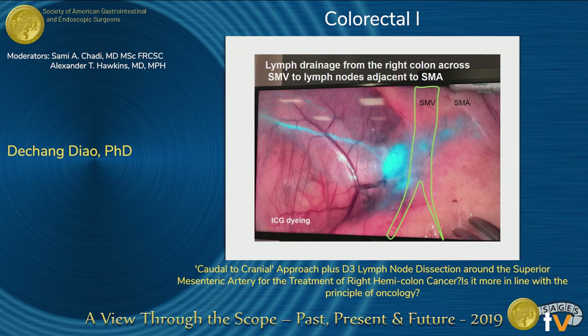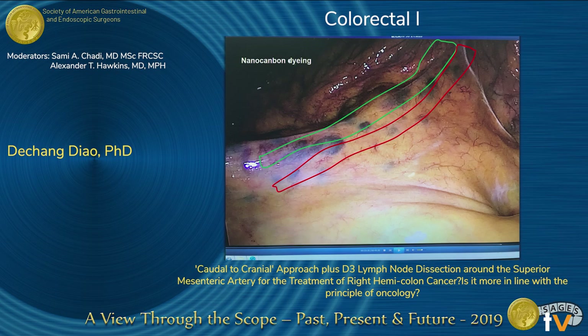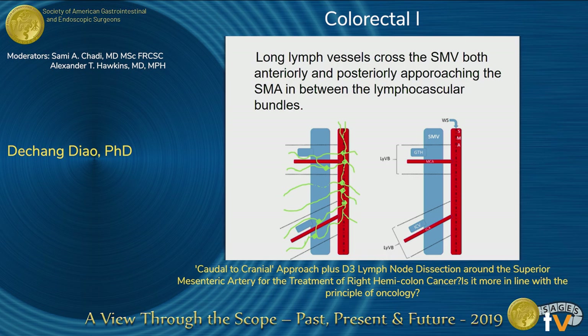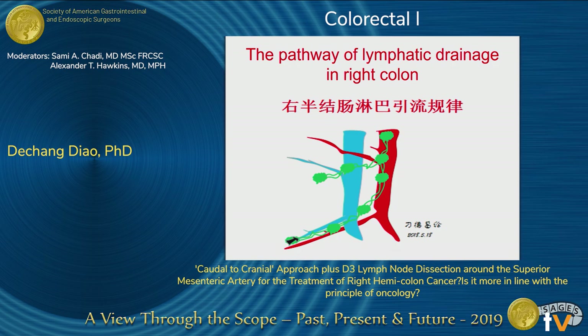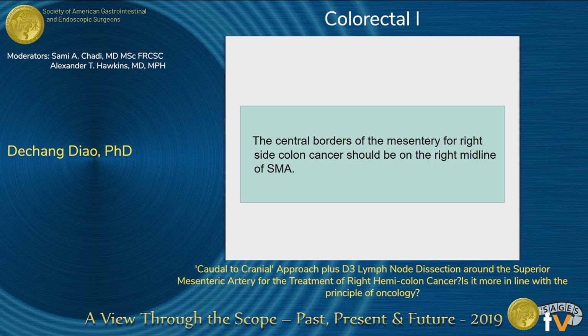With multiple ICG dying, we can see that all the lymph nodes alongside the SMV have been highlighted. Recent literature also showed that lymph vessels cross the SMV both anteriorly and posteriorly approaching the SMV. Lymph vessels in the ileocolic tract lying in front of the SMV continue the communication between small bowel and colon lymph drainage. This picture shows the pathway of lymph drainage in the right colon.